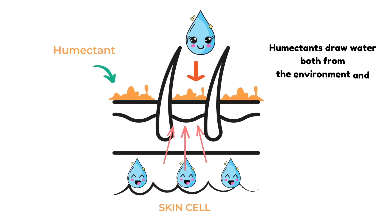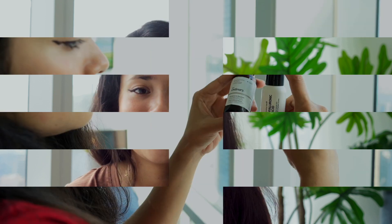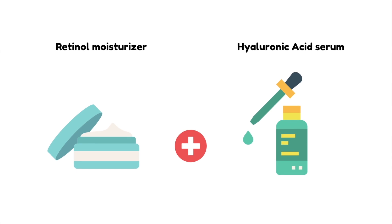Hyaluronic acid is a humectant, meaning it hydrates skin by attracting moisture from both deeper layers of your skin and the environment. When you mix hyaluronic acid with a strong active like retinol, it can prevent the side effects retinol normally causes. You can use a retinol serum with any hyaluronic acid serum, or a retinol moisturizer with a hyaluronic acid serum — but don't use this combo more than three times a week.